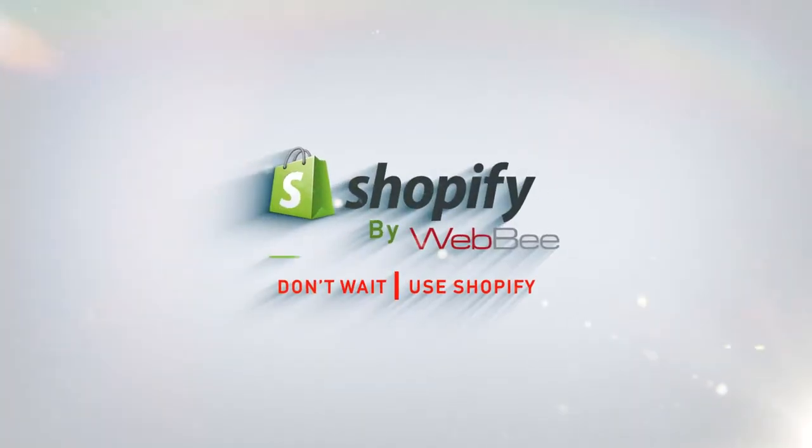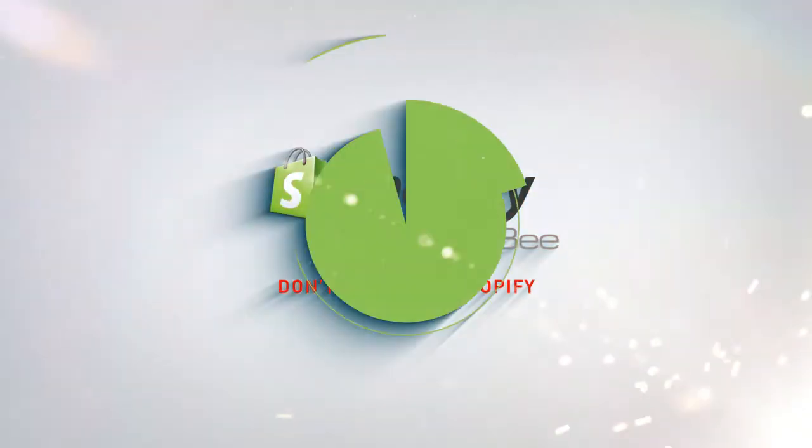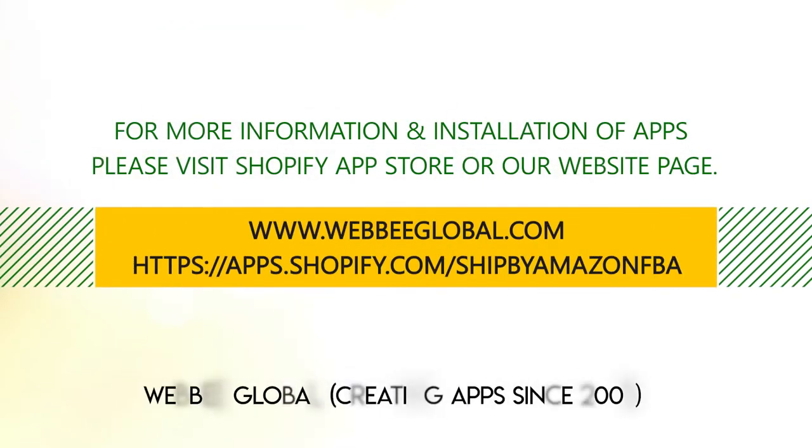Don't wait. Use Ship by Amazon FBA Shopify App by Webby. For more information and installation of the app, please visit the Shopify App Store or our website page.